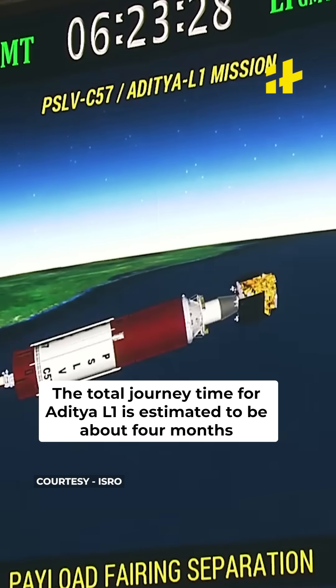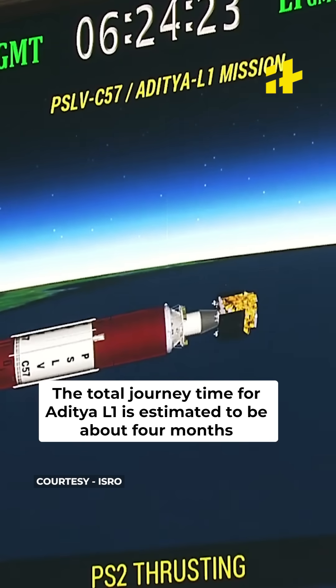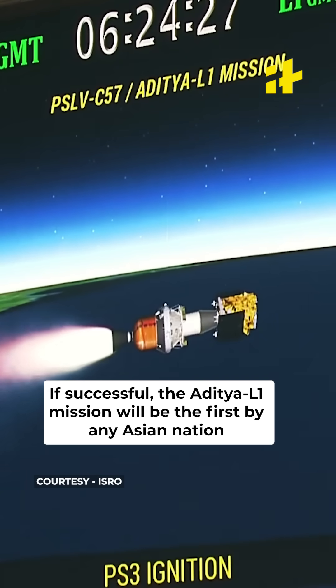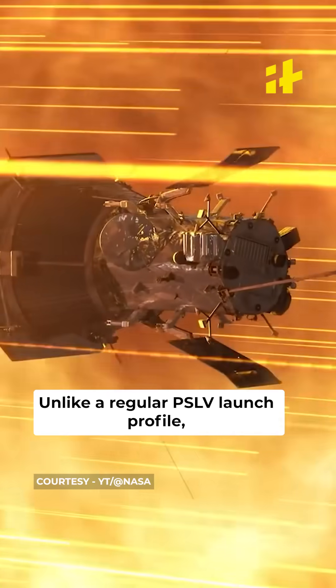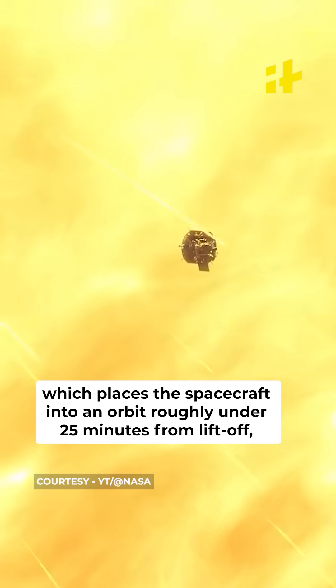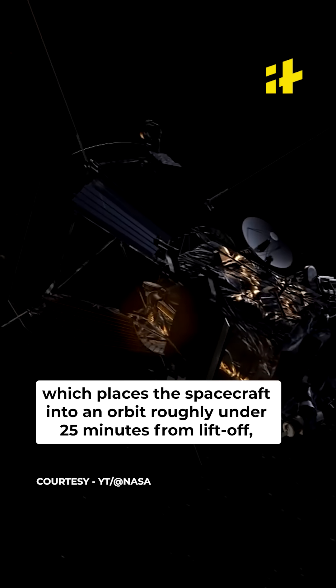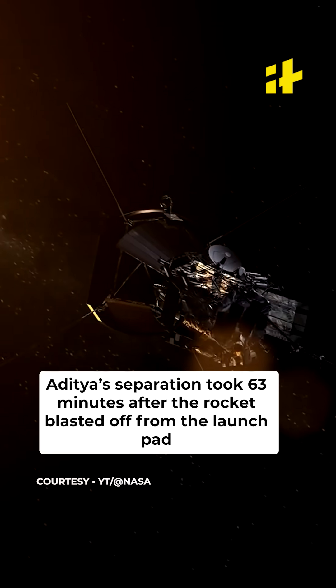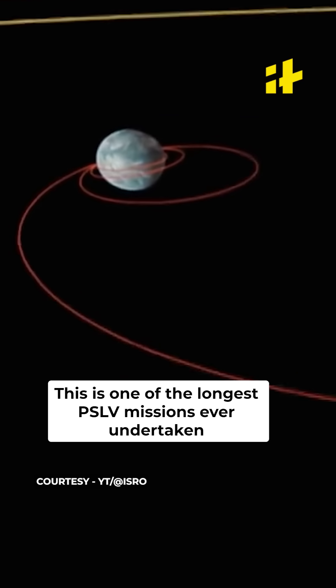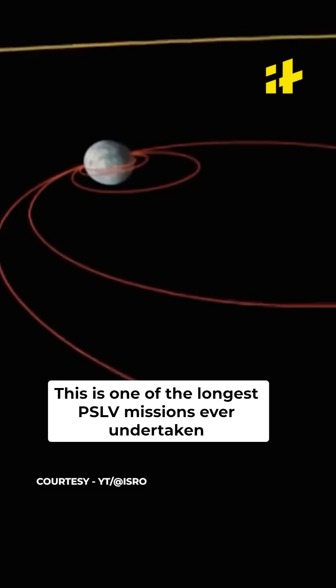The total journey time for Aditya L1 is estimated to be about 4 months. If successful, the Aditya L1 mission will be the first by any Asian nation to place an orbit around the Sun. Unlike a regular PSLV launch profile, which places the spacecraft into orbit roughly around 25 minutes from liftoff, Aditya's separation took 63 minutes after the rocket blasted off. This is one of the longest PSLV missions ever undertaken.